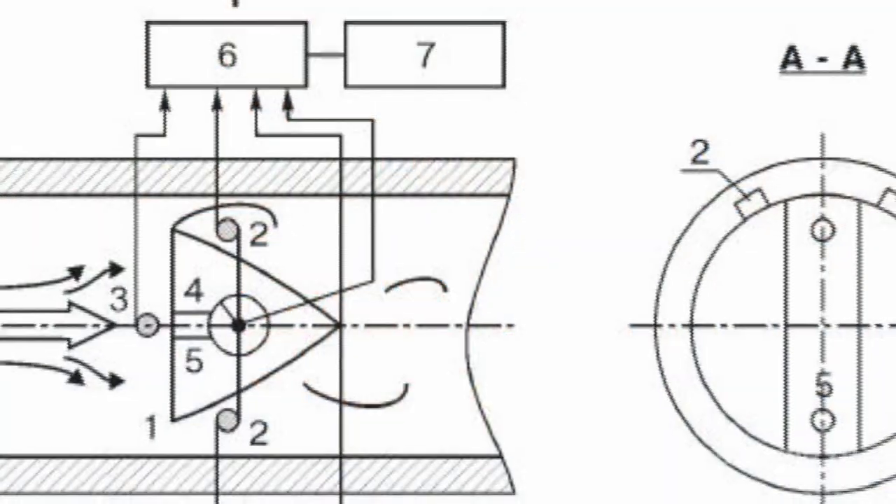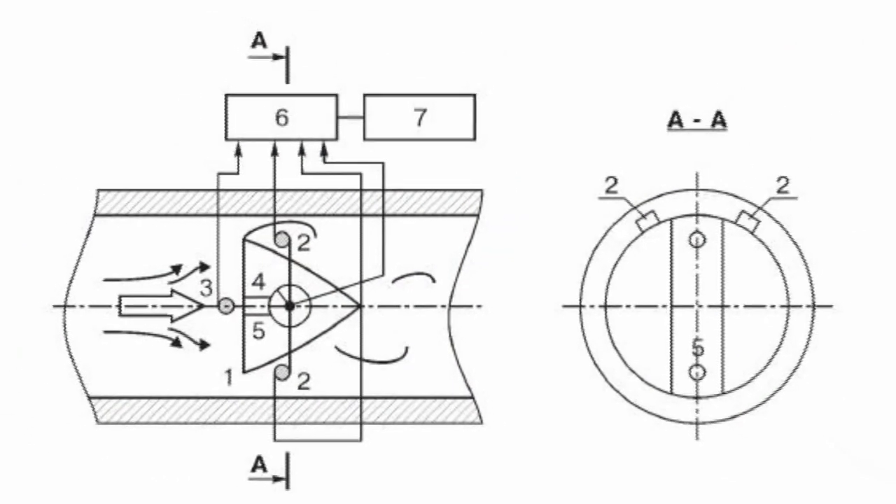Vortex flow meters use the principle of flow measurement based on the fact that around a body submerged into the flow of liquid, turbulent eddies appear, the frequency of which is proportional to the flow rate. They have an average accuracy of measurements and do not operate when the liquid flow rate is too small. However, they are widely used, for example, to measure the flow rate of steam.